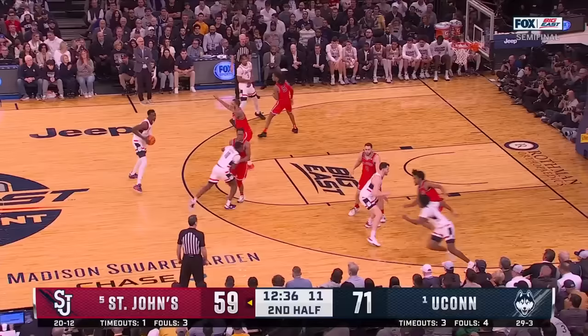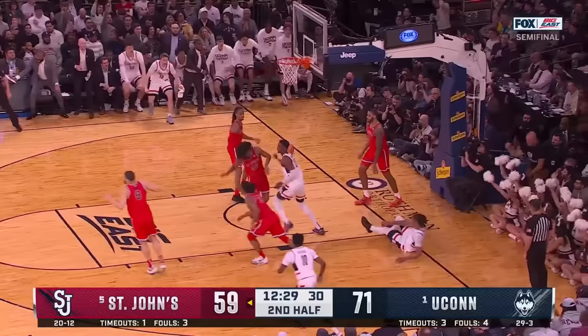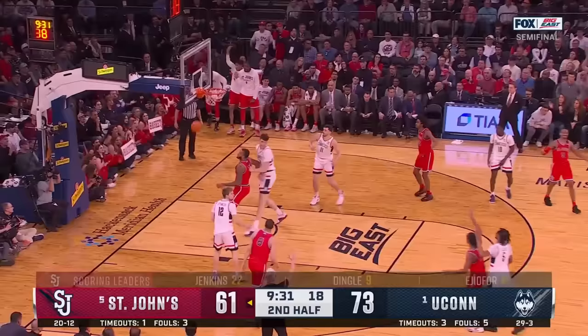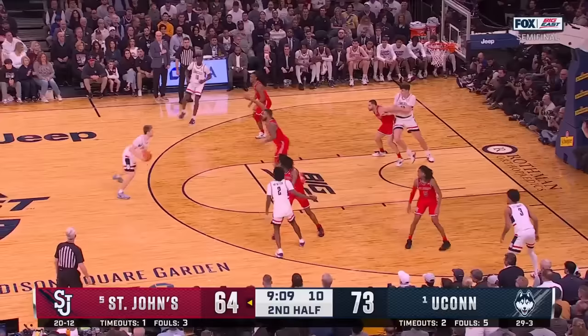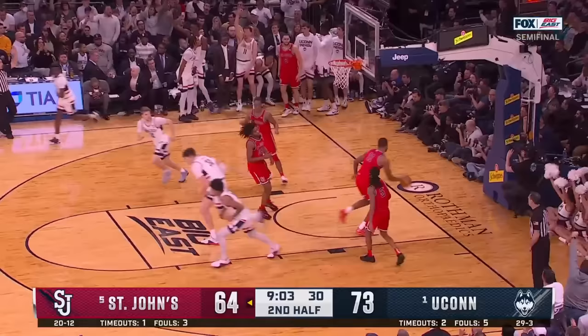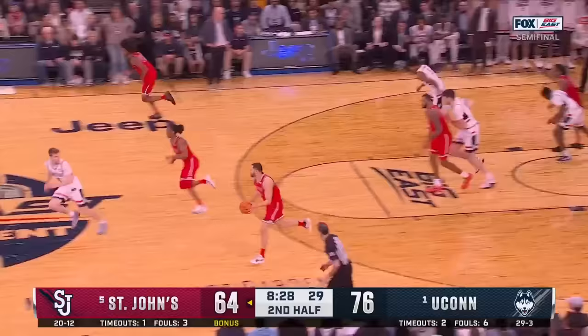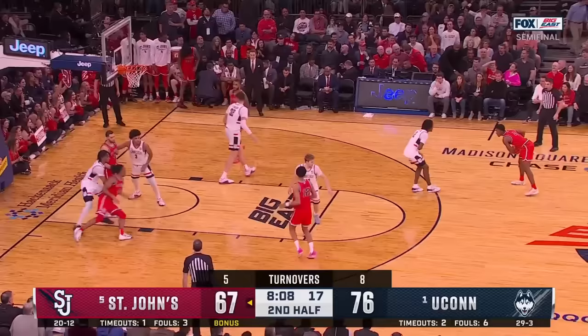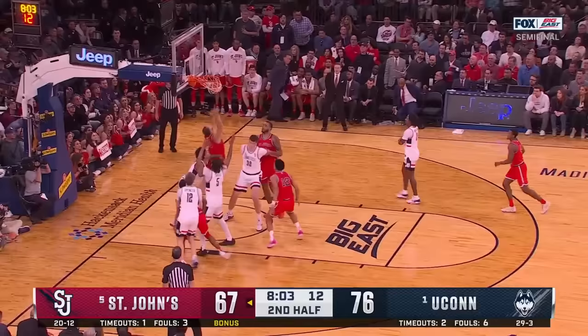Ledlum able to negate the mismatch inside with Freeman. Feeds it baseline — Diarra. Ledlum tracks it down, three on two. Top of the arc — Dingle. The lead — a little curling. Dingle with the left-hand runner — got it. He's starting to warm up now.